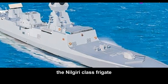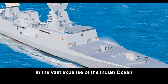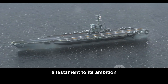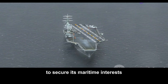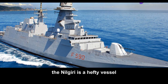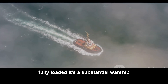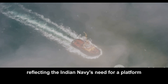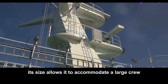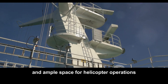The Nilgiri-class frigate is the Indian Navy's latest indigenous warship, designed to assert dominance in the vast expanse of the Indian Ocean. It's a potent symbol of India's growing naval power, a testament to its ambition to secure its maritime interests and project power on the global stage. The Nilgiri is a hefty vessel, displacing over 6,600 tons fully loaded — a substantial warship capable of carrying a diverse array of weapons and sensors, with ample space for helicopter operations.